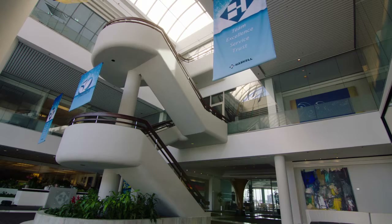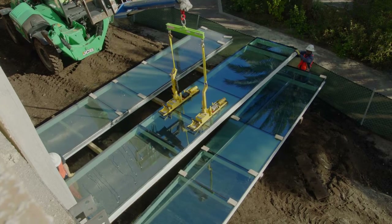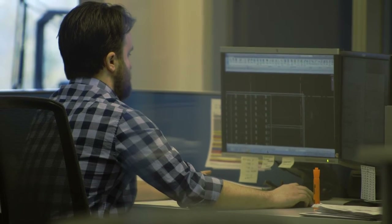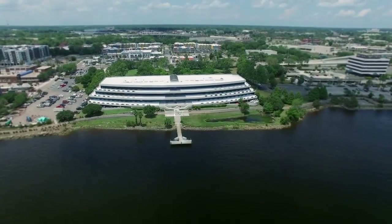Whether you're reacting to new consumer demands, creating innovative products, or looking for ways to drive down costs and increase production, Haskell is uniquely qualified to help you navigate the capital expenditure decisions for your facilities. As you aim to deliver your products to customers as quickly as possible, with the highest levels of quality and safety, turning to a partner like Haskell puts you on the road to success.